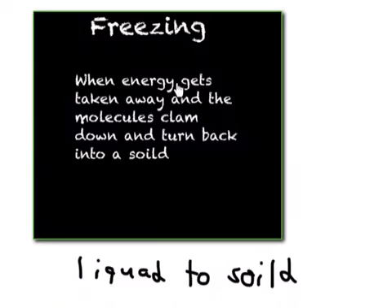Freezing: when energy gets taken away and the molecules calm down and turn back into a solid. Liquid to solid form.